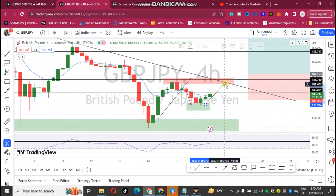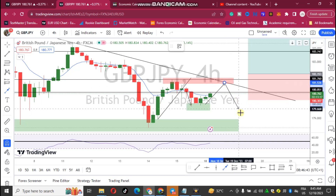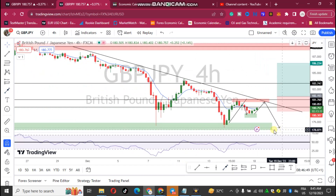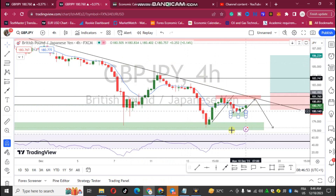If price gets to this area maybe today or tomorrow and we see that price is not able to hold this trend line — let's say price reverses at this trend line — we will see it fall back down to this particular area and we'll have an M-shape formation, proving that GBP/JPY is still bearish. This is the higher time frame perspective of this pair.